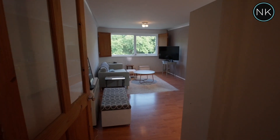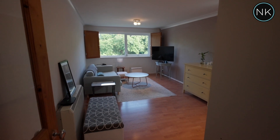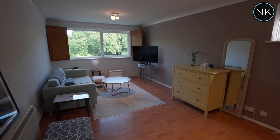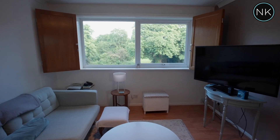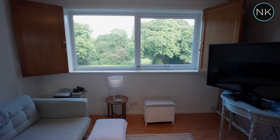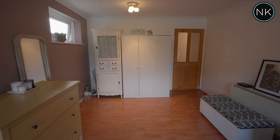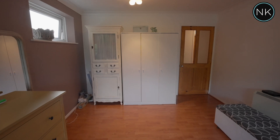As we enter the lounge, your eyes are drawn straight away to the window at the end. You feel like you're in the canopy of Epping Forest — very tranquil. You've also got another window to the side that lets additional light into this room. This is a great size lounge.